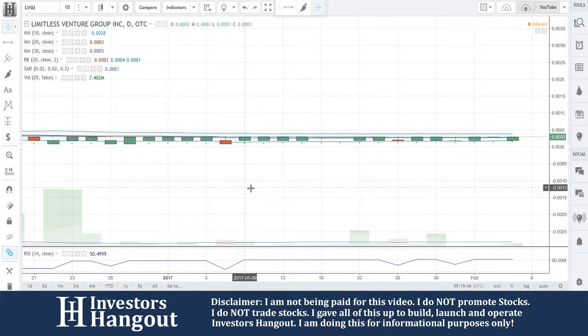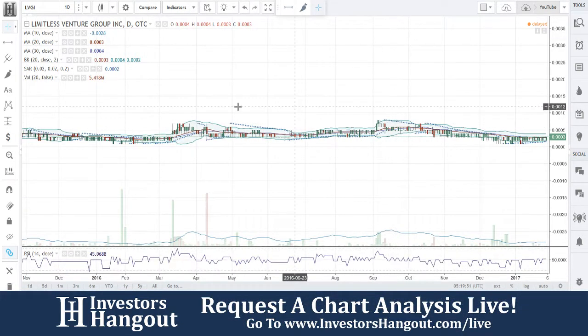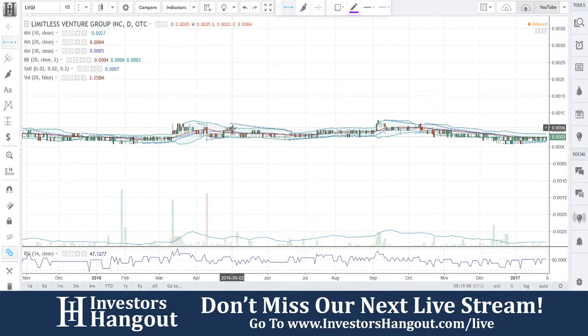All right, the next one we'll be taking a look at is going to be LVGI — again, another stock that we have not taken a look at before. Let's dig in here and see what's going on. I can put that resistance level up here when we get to it — actually, you know what, I'm going to do it right now while we're looking at it. Go up a little bit — there we go, right around that area.